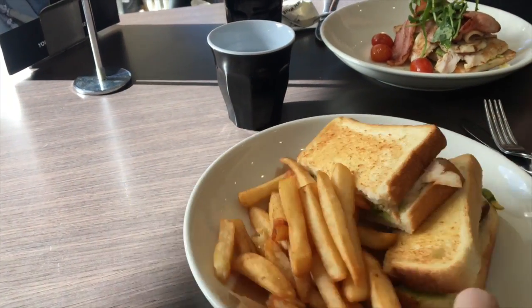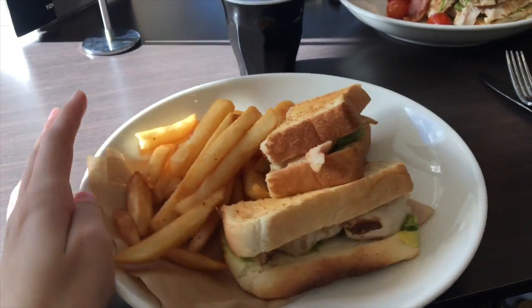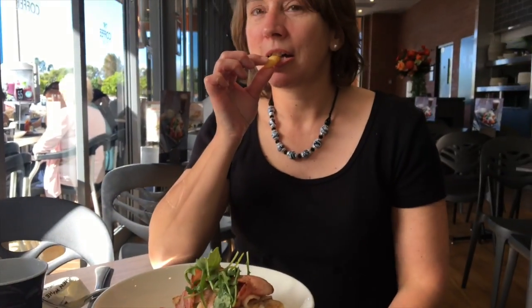We're having lunch. Mum got an avocado chicken bacon dish, and I got a toasted sandwich with chicken, avocado, and cheese. I'm really excited about it, it's really hot though. I'm feeling kind of tired — it's really hot.